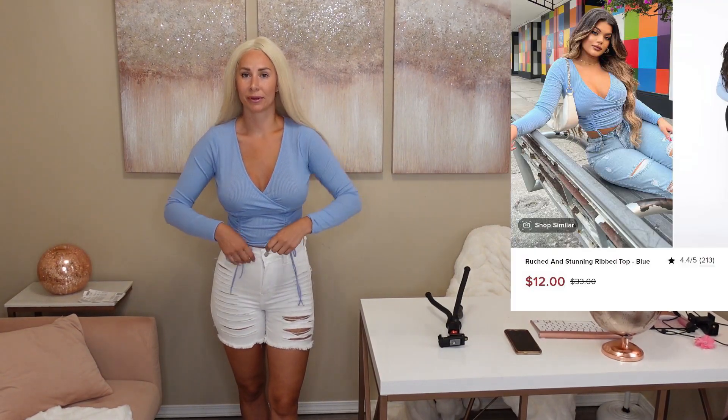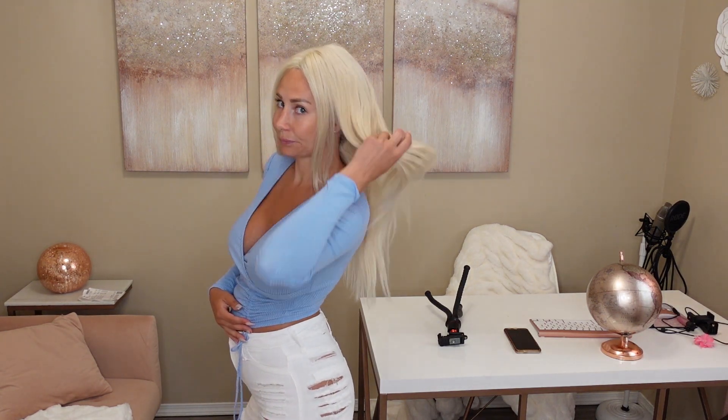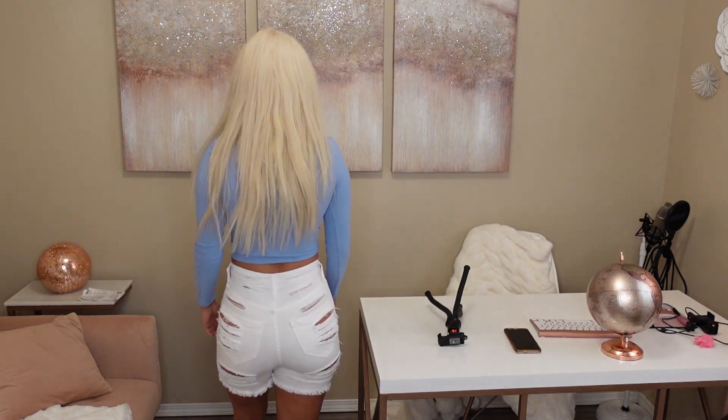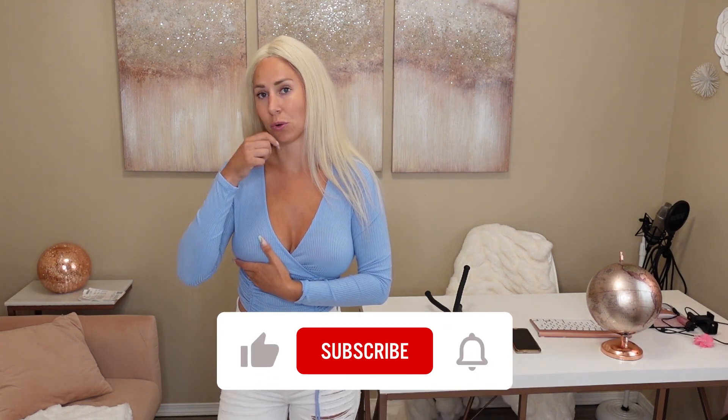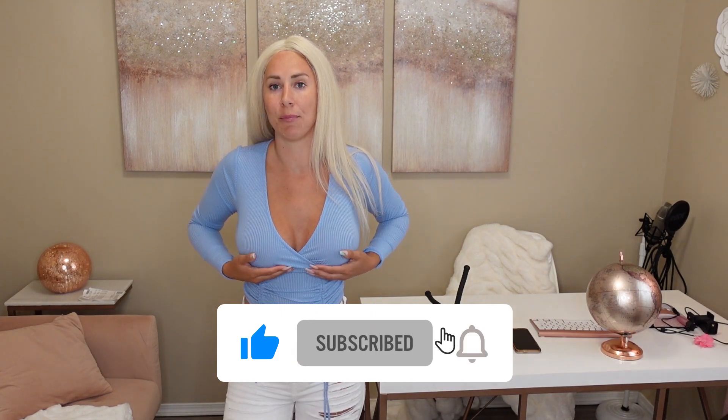This top — love it. It's a spandexy material, still good quality, hugs all the right places. It has cute little tie-ups and the color is nice. I noticed it slides up a little bit — I actually had a top basically exactly like this and gave it away from another store just because it kept sliding up.